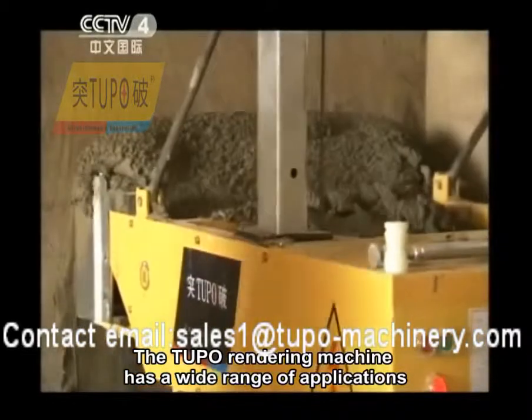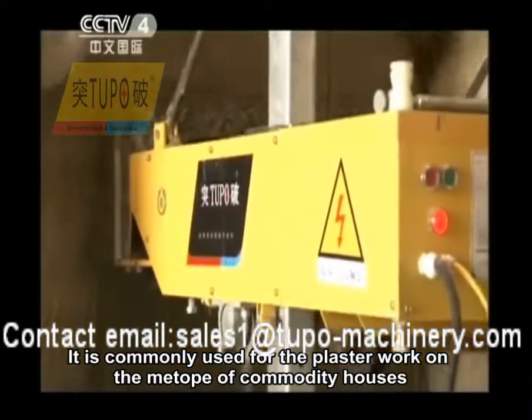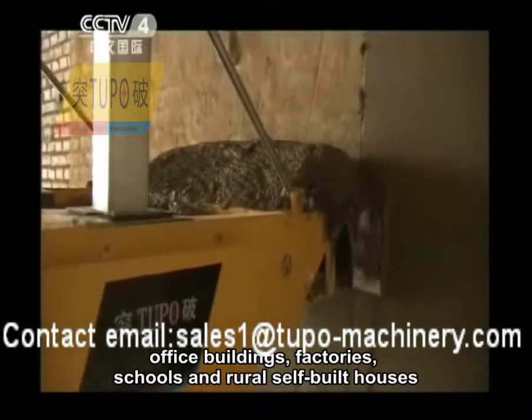The Tupou rendering machine has a wide range of applications. It is commonly used for plasterwork on the interior of commodity houses, office buildings, factories, schools, and rural self-built houses.